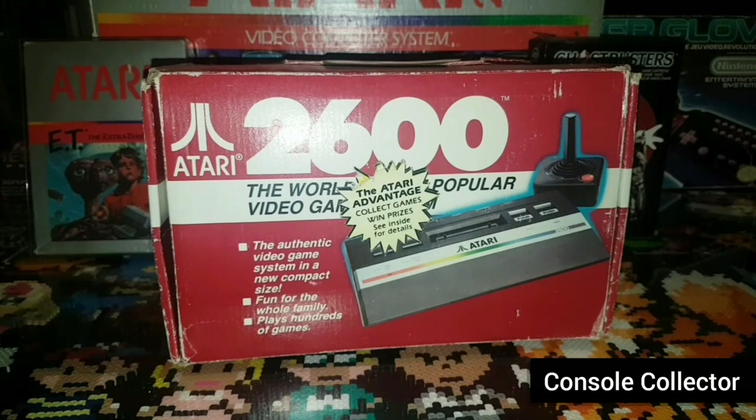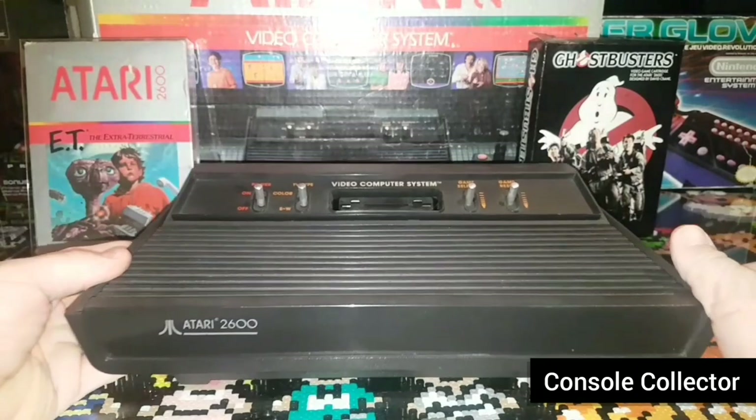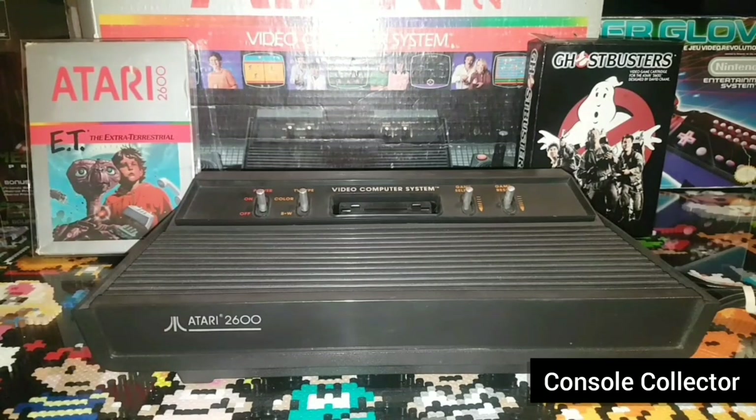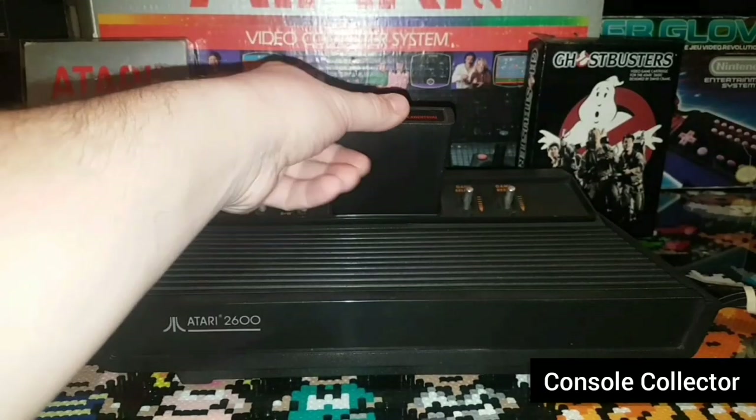It also had some variations, such as the infamous Vader console. It was a black console with a black face instead of the wood grain. The name Vader was inspired by Darth Vader, who was popular at the time from the brand new Star Wars films. The 2600 used cartridge-based games that would plug into the top.